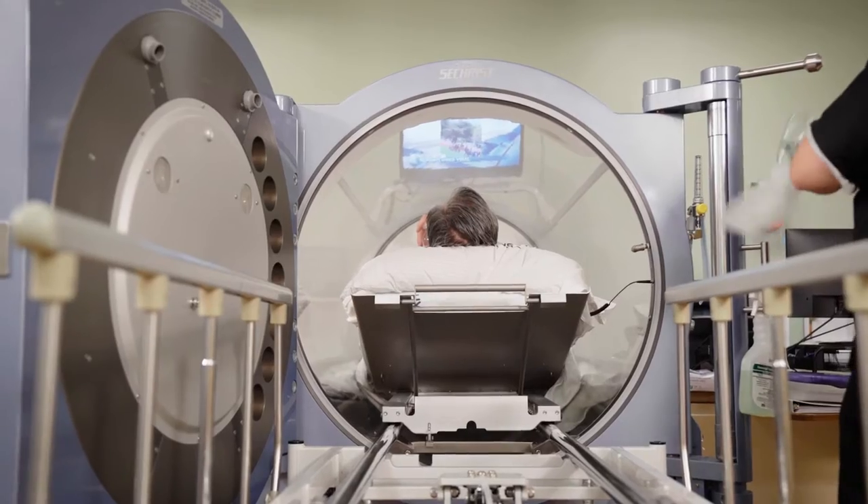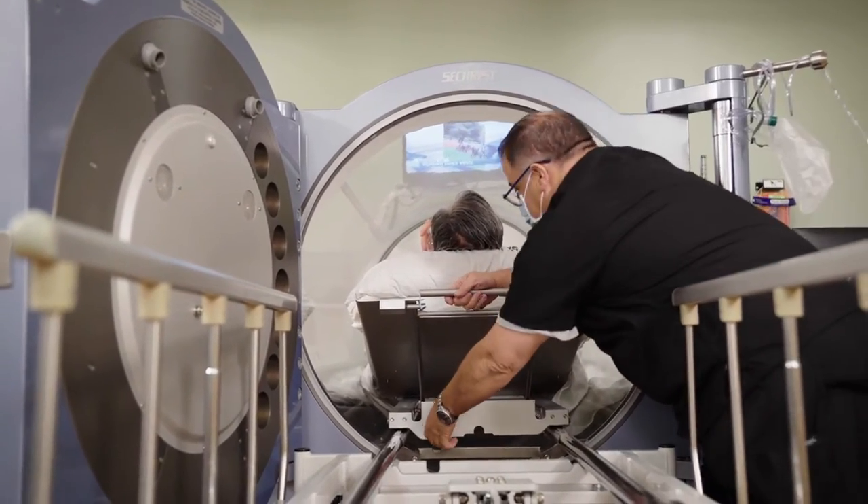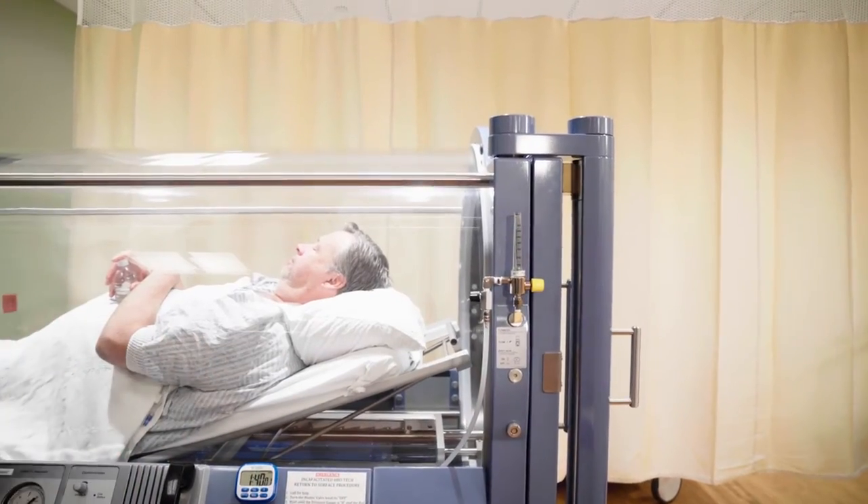The sensation of getting this treatment through a hyperbaric chamber feels very much like being in an airplane. You have temperature changes, your ears kind of pop, and then at some point when you're at cruise level you kind of feel like you just want to take a nap.